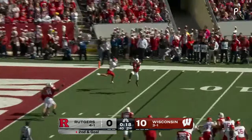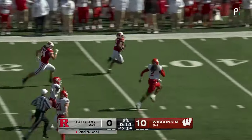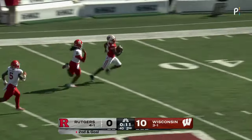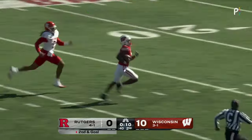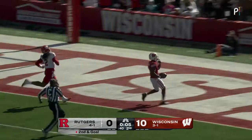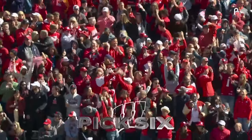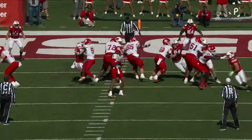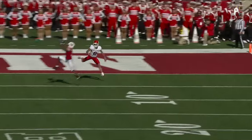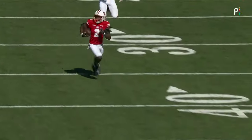Winston has time and that one is intercepted — Ricardo Holman, and there he goes! Holman across the 40, Winston trying to catch him — 95-yard pick-six, Wisconsin! And this one goes 95 yards to the house. Holman does an incredible job here.